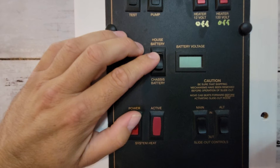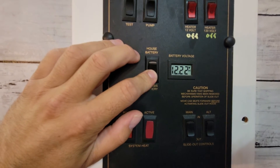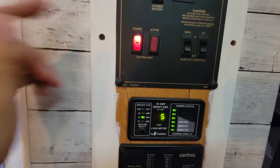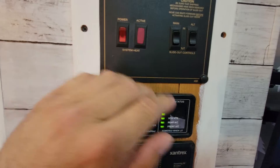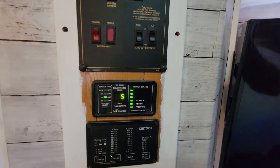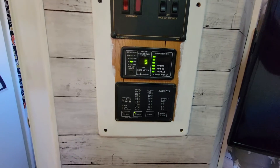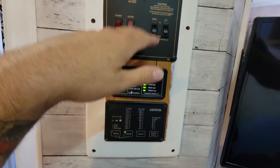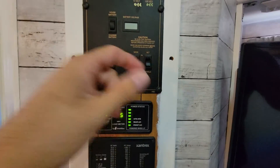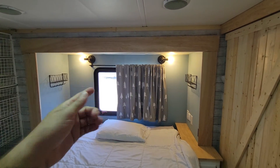House battery and chassis battery — remember there are two battery systems. I'm plugged in and you want this anywhere over 12 volts; I'm looking good. System heat: if you're out in the middle of snow, you turn this on and it'll heat up all your lines. I never use that. These are your slide-out controls. If you're plugged in, you want to do this before you unplug from the RV park's power, because it uses a ton of power and if you don't have enough juice in your batteries it won't go — you may need to turn on your generator or have it plugged into a source. The main slide is the big one out there; the alt is the little one right behind me.